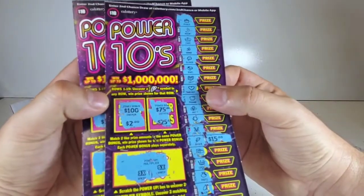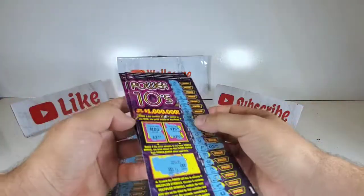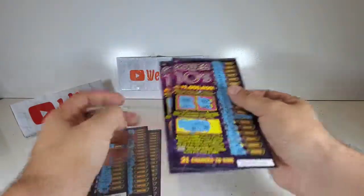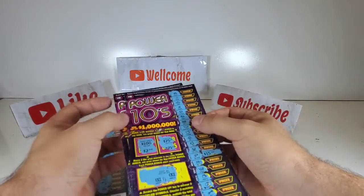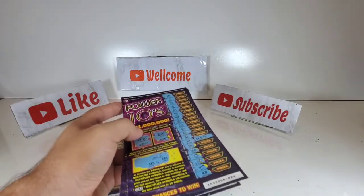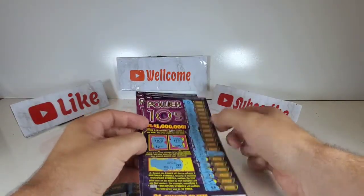Two wins out of five tickets — not bad! Fifteen on this one and fifteen on the other one — thirty dollars total, more than the fifty I spent. I'm going to cash these tickets and buy other tickets and we're gonna play again tomorrow. If you want to see my next videos, please like and subscribe to my channel. Thanks for watching — take care, see you later!